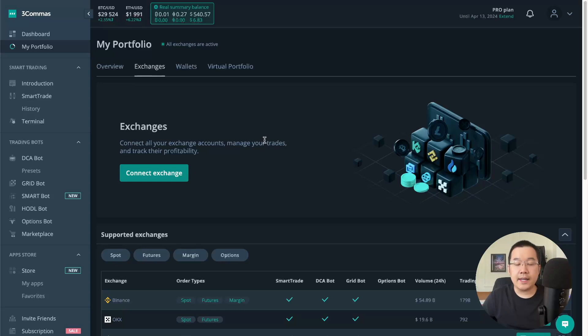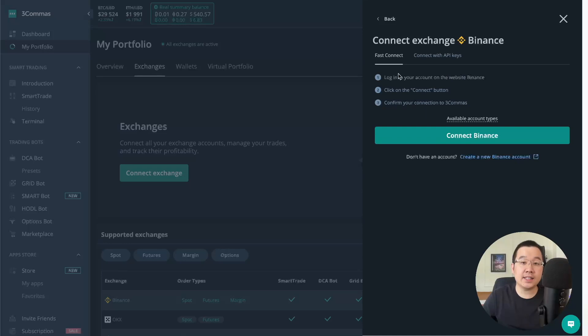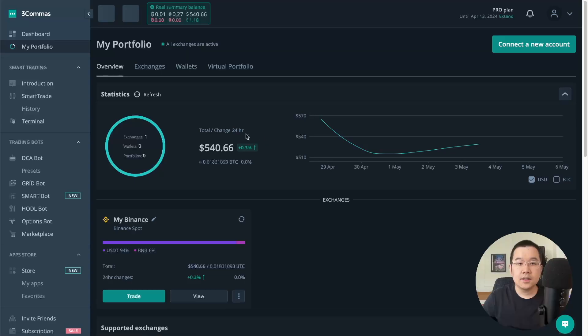I'm logged in and at the main dashboard of 3Commas. The first thing to do is connect an exchange. I click here, click Binance, and use Fast Connect for my spot account. Click continue, and boom — it's really as easy as that, it's connected. You can connect several exchanges and your wallets too, and it'll track your whole portfolio right here, showing how performance changes over time.